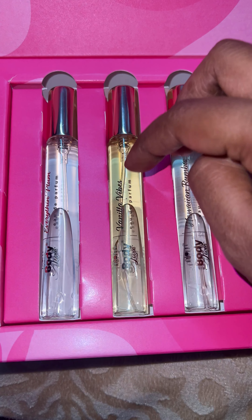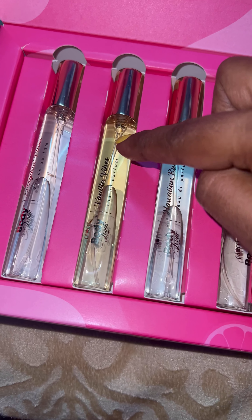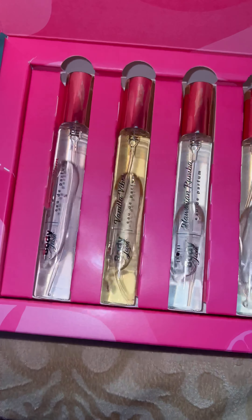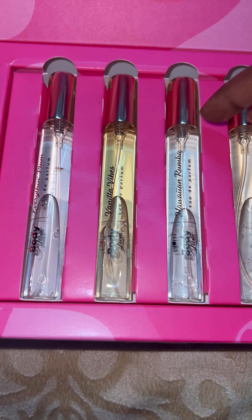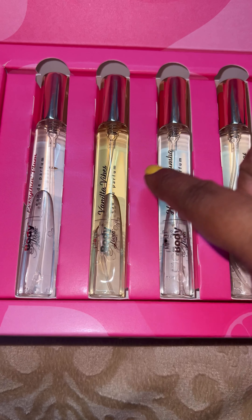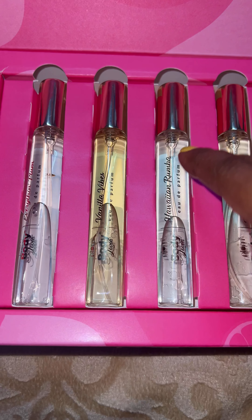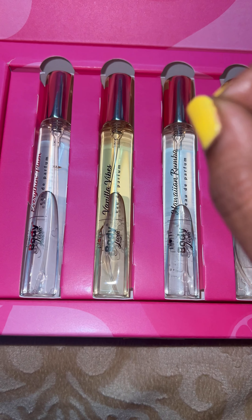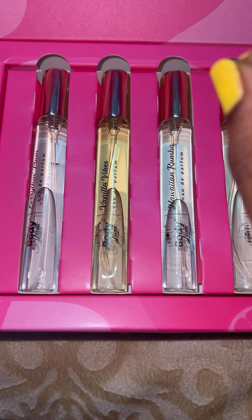The remaining ones also smell good, but I don't think they last as long when you compare with Vanilla Vibes. My suggestion and recommendation is Vanilla Vibes only. The others all smell good but it lasts more when compared. If you don't want a strong scent, the others are also good options — they're more subtle.